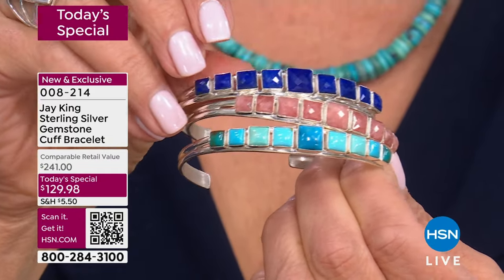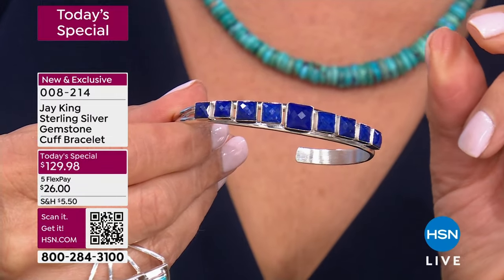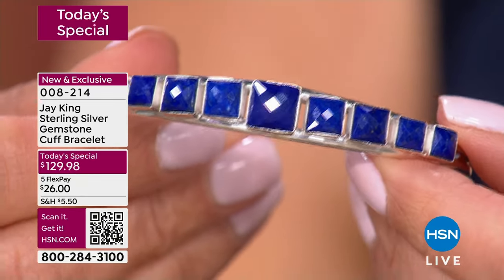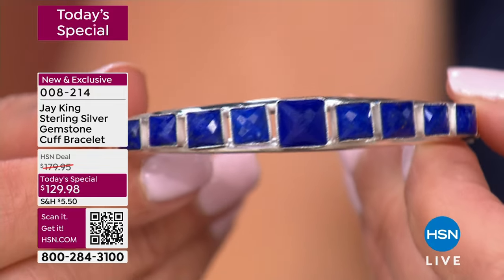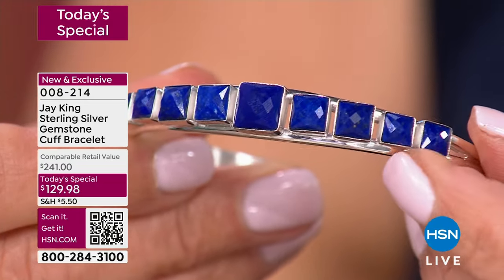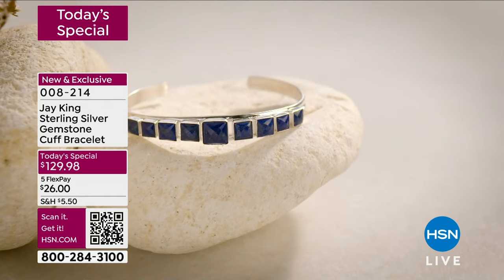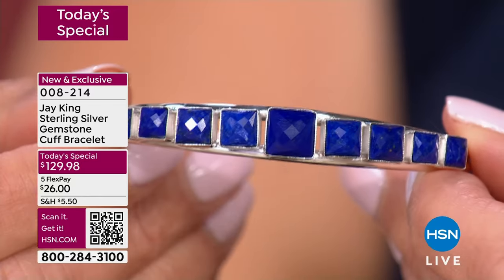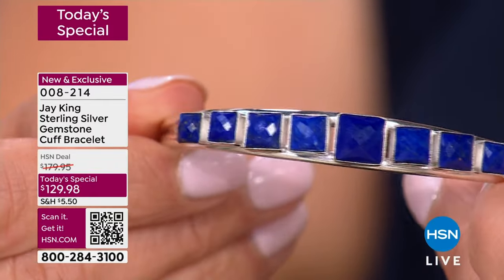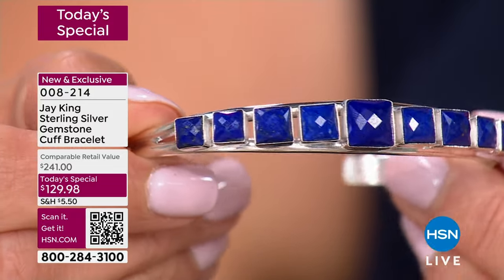Look at that lapis — should we start there? Have you seen lapis this grade? It is absolutely stunning, breathtaking, jaw-dropping. It might be some of the finest we've ever laid eyes on in the history of HSN. I can't even begin to describe the color of this blue — it's ravishing. This is all triple-A grade material. Nobody ever puts this grade of material in sterling silver. When you have this grade of lapis, it usually goes only into 14, 18, or 22 carat gold. This is literally the highest grade — there's not even any pyrite in this. This is the top of the top of the top lapis material we have.